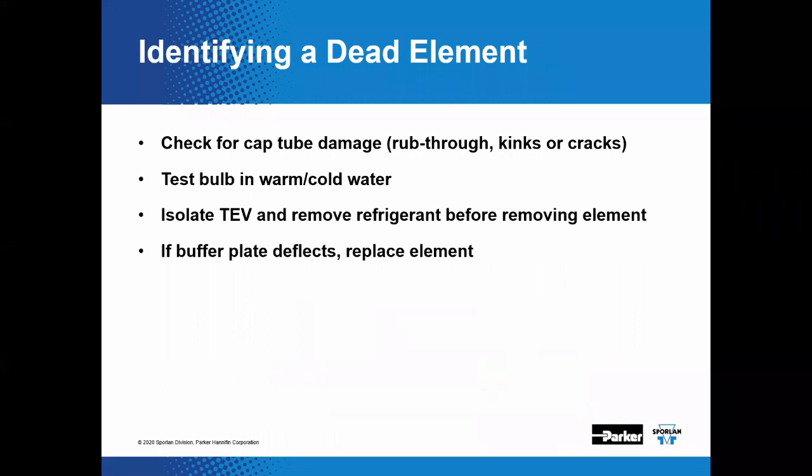Troubleshooting a dead element: a dead element is one where the refrigerant constituents have escaped — once they're gone, you can't put them back. Without refrigerant in the element, the bulb cannot generate force to open the valve. To diagnose, remove the thermostatic element or powerhead once the TEV has been isolated from system pressure, then try moving the buffer plate or listen for excessive rattling — this may indicate the thermostatic charge has escaped.